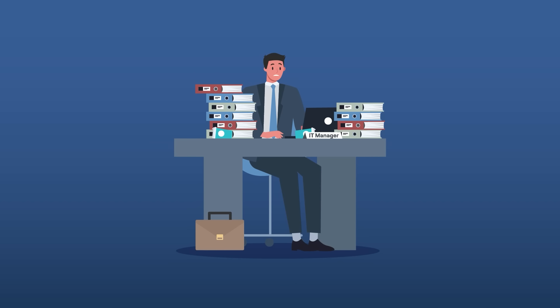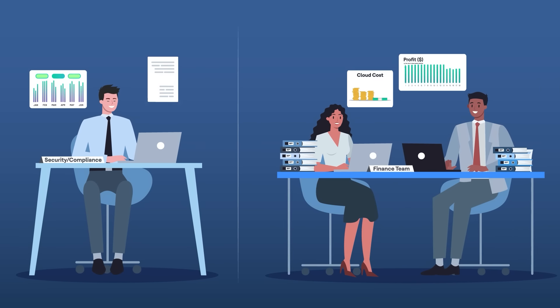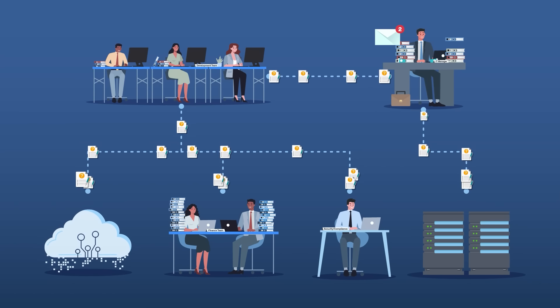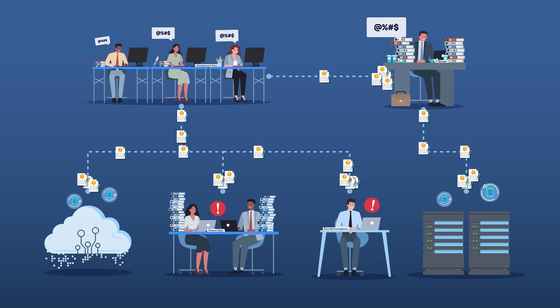It can be challenging to manage a decentralized, unregulated cloud ecosystem manually, since businesses increasingly rely on cloud computing for flexibility and agility.